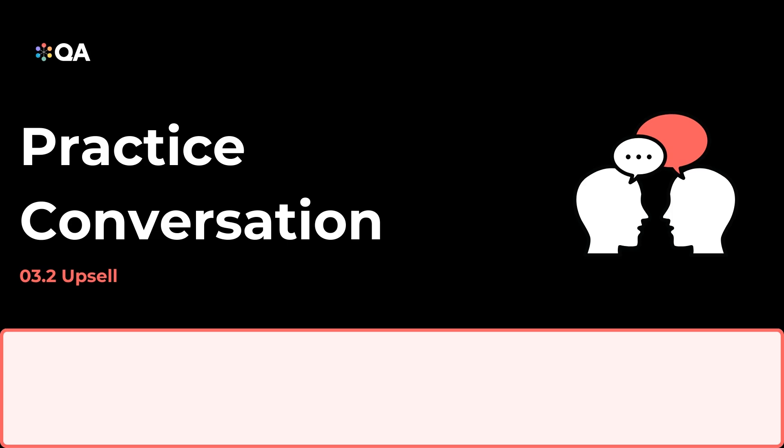Hi, Jane. How have things been going with the Data Essentials Level 3 program? Hi, Alex. Things have been going well. Our team has benefited greatly from the foundational skills they've gained. That's fantastic to hear. I'm glad the program has been valuable for your team.